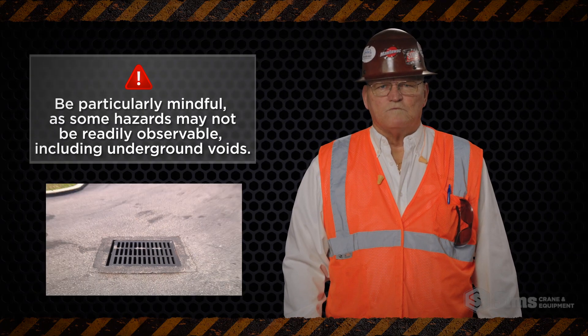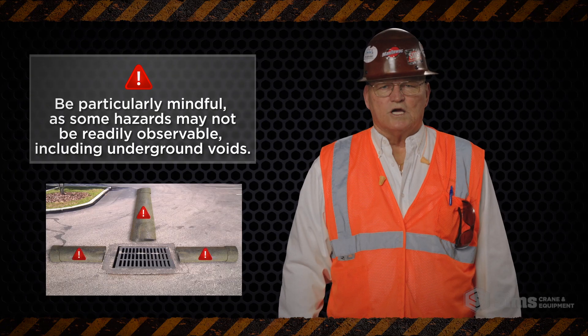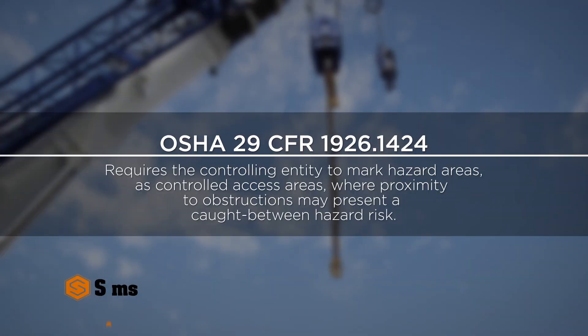Be particularly mindful as some hazards may not be readily observable, including underground voids. Furthermore, the OSHA 1926-1400 standard requires the controlling entity to mark hazard areas as controlled access areas,